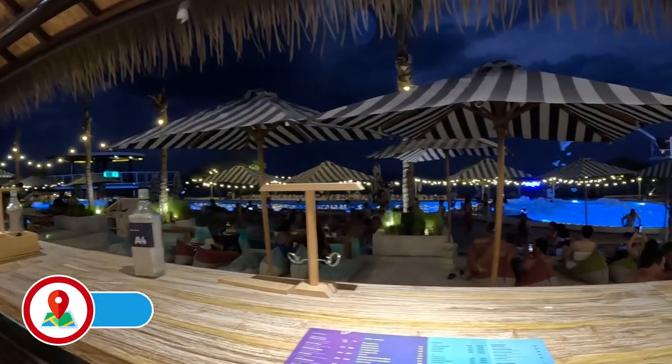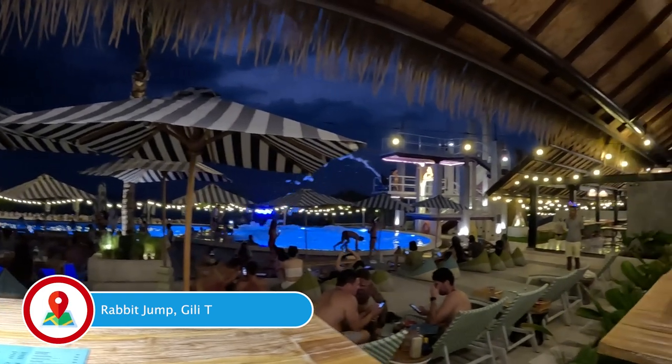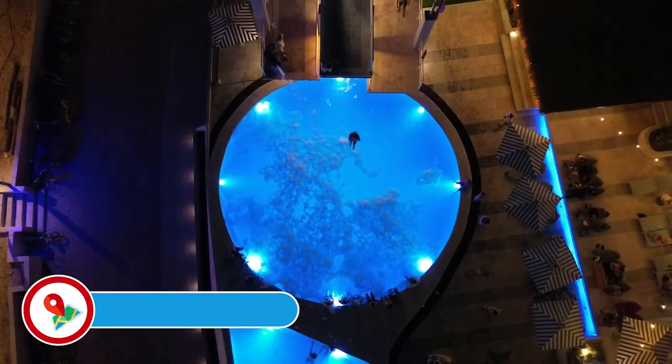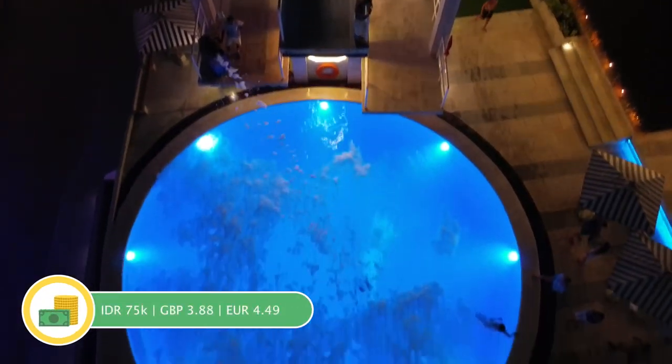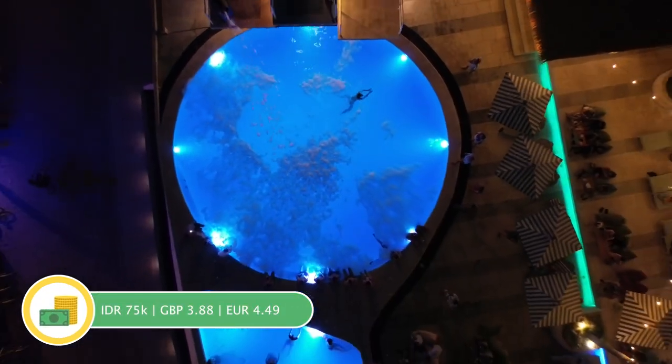For dinner we stopped off at Rabbit Jump, a beachfront beach club. They had a swimming pool where you could dive in from a really big height, and we shared a tiger beer and a curry for dinner. After dinner, which was over at Sunset Beach, we're now back on the other side of the island to go and find ourselves some tickets to Nusa Penida.